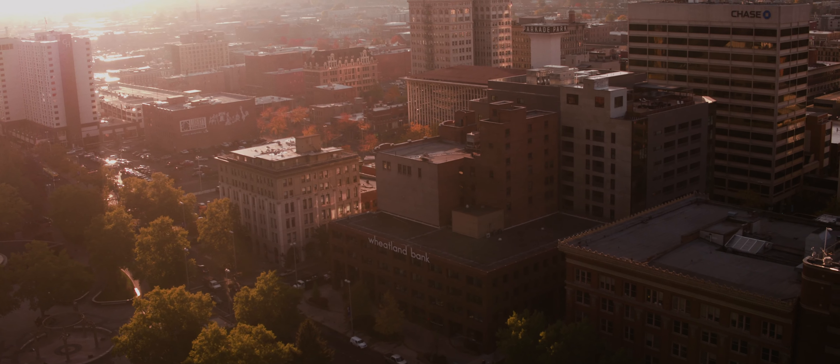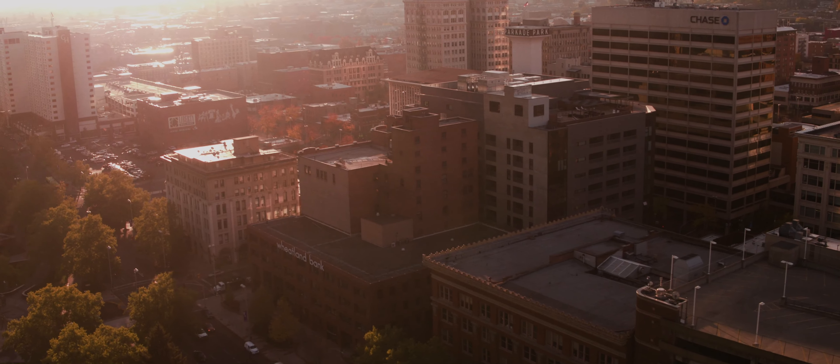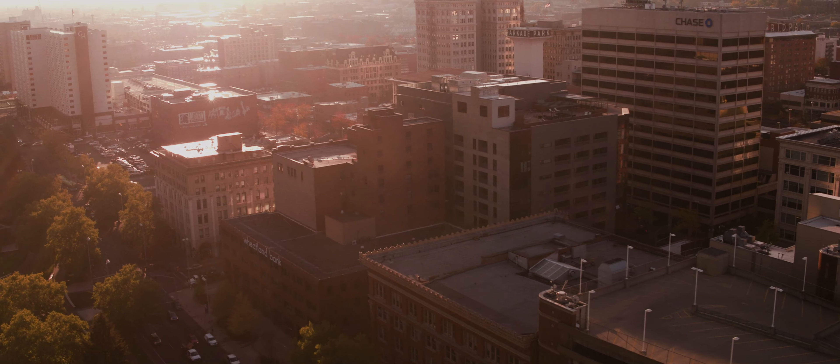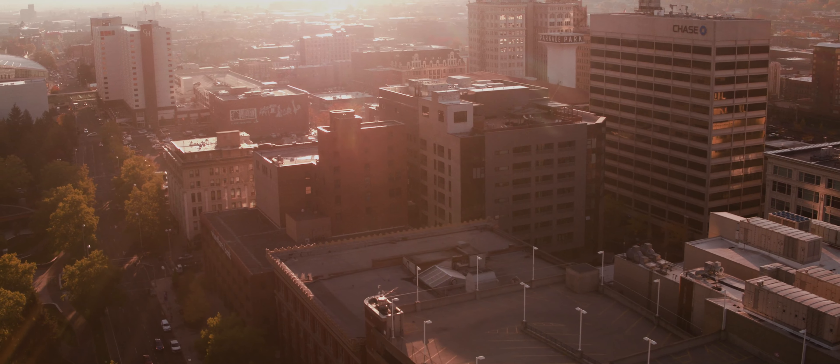When we went through and looked at purchasing the building and then finally got it, we got questions from everybody: What are you going to do with it? What's going to happen with the Madonna? What's going to happen with the outside of the building?